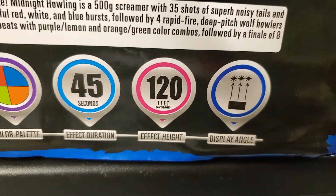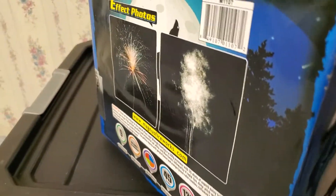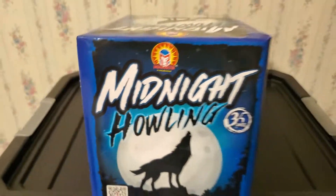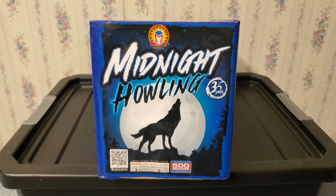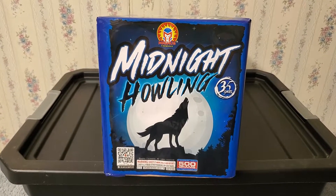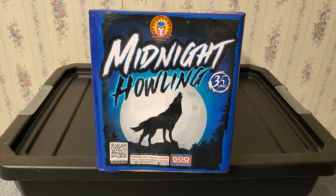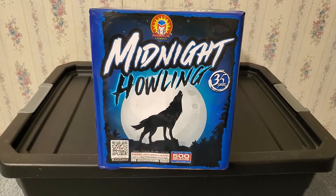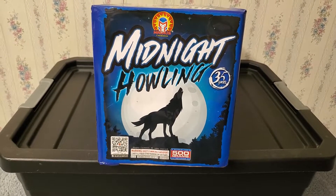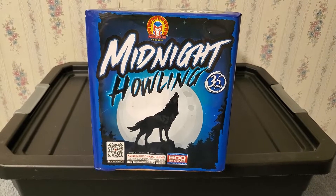Duration is about 45 seconds, effect height is 120 feet, and the display angle is straight up. The one unique characteristic about this cake is the howling shots that go off — I think at two or three different points. That's what caught my eye, and I definitely can't wait to see what it looks like up close and in person.